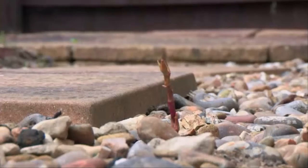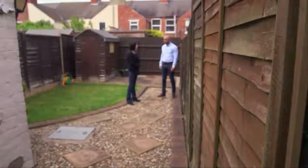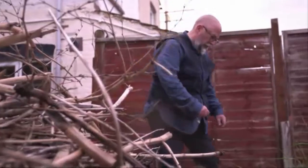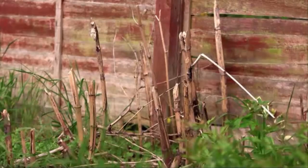Katie had three estate agents come round and made them aware of the knotweed. They pretty much told her her house is unsellable. She describes it as gut-wrenching — she wants to sell her property but cannot whilst the weed is in the garden. Mike then takes a look in neighbouring gardens and finds a sizable patch of knotweed growing next door.